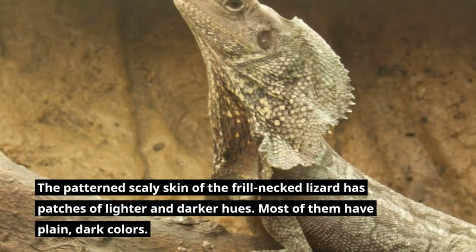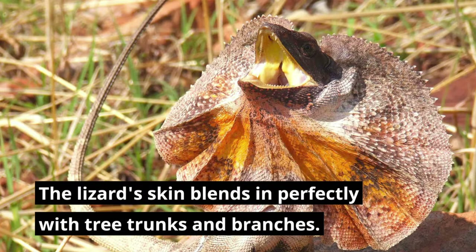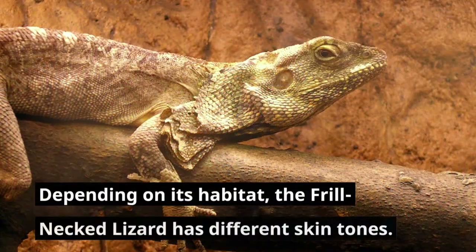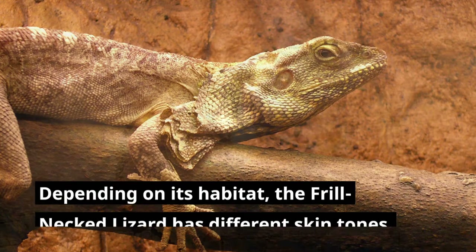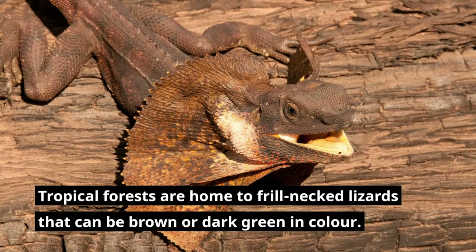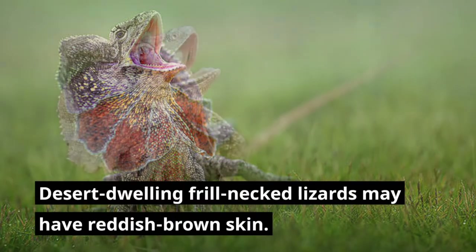The patterned scaly skin of the frill-necked lizard has patches of lighter and darker hues, though most of them have plain, dark colors. The lizard's skin blends in perfectly with tree trunks and branches. Depending on its habitat, the frill-necked lizard has different skin tones. Tropical forest frill-necked lizards can be brown or dark green, while desert-dwelling ones may have reddish-brown skin.